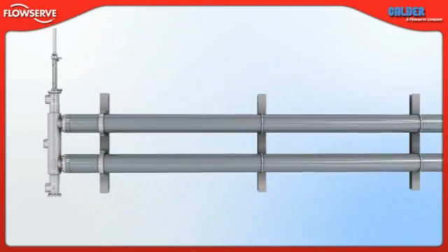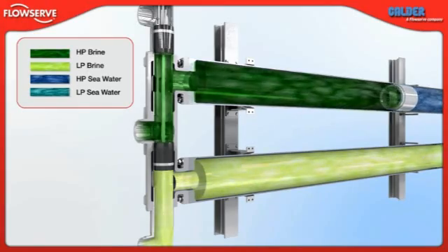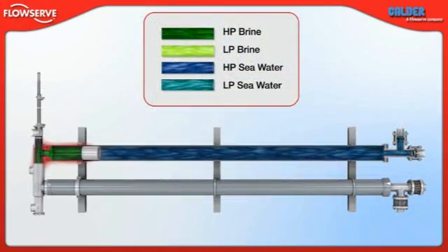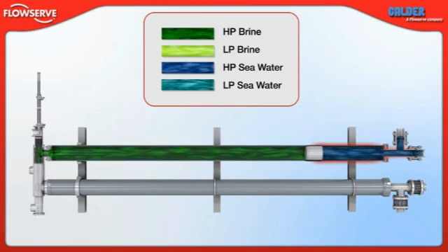Now let's look at the process in motion. High pressure brine from the membranes enters the links valve and is directed by its piston into vessel one, which is already filled with low pressure sea water. In the vessel, the pressure of the brine is transferred to the sea water, which then exits the DWIR through a check valve.